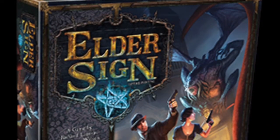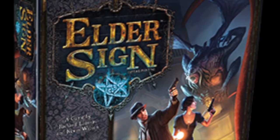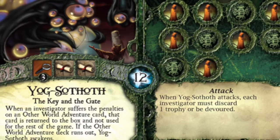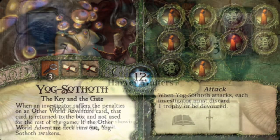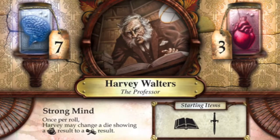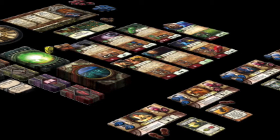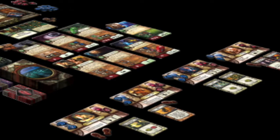Elder Sign pits players against Lovecraftian horrors as they attempt to stave off the arrival of grotesque Elder Gods. Players travel to corrupted locations and roll dice as they attempt to find the Elder Signs they need to avert the apocalypse. Along the way, players gather items, learn occult knowledge, and recruit allies to aid them in their fight.